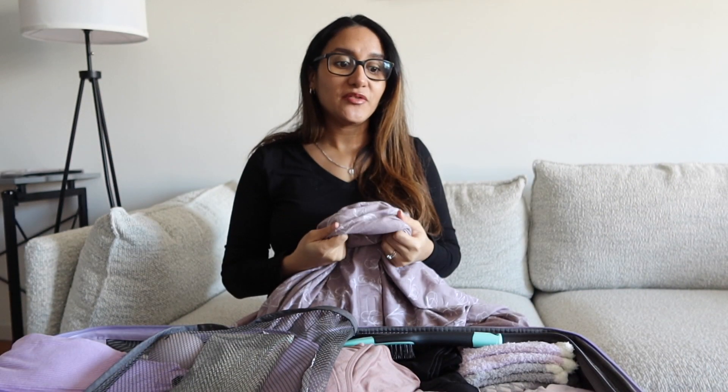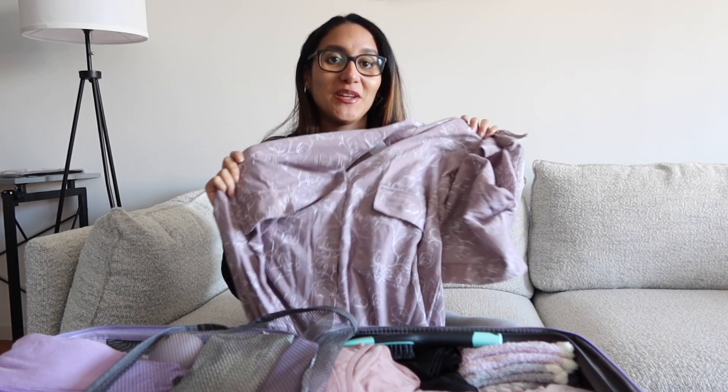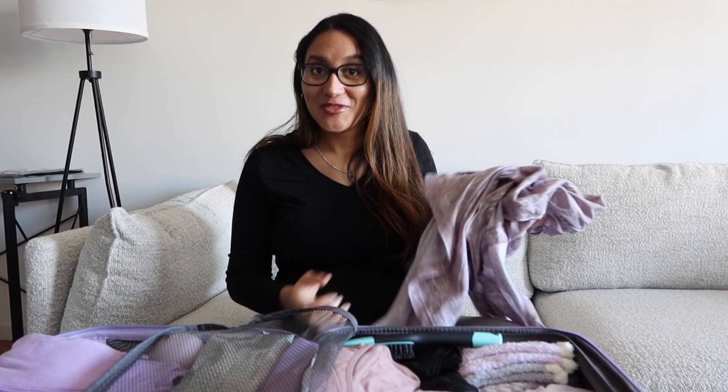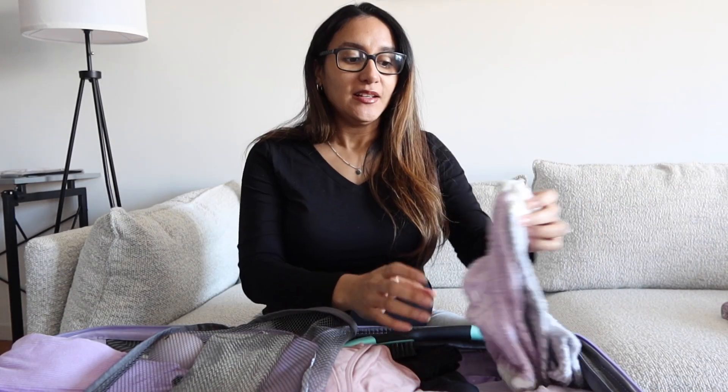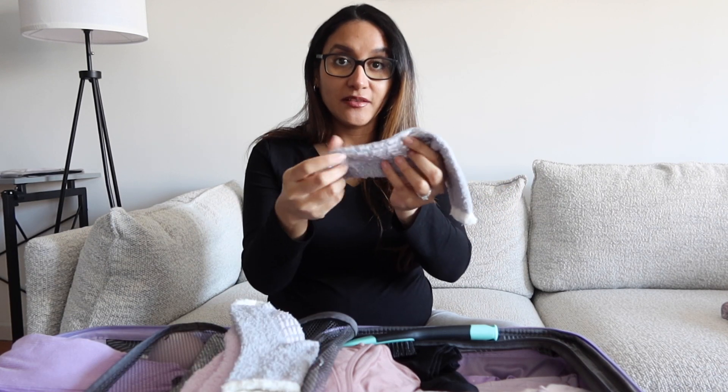It's also helpful for breastfeeding since you can just open it in the front. It's this light purple color with some flowers and I thought it was super cute. The fabric is very soft. Again, this is not something you must buy, but I saw it and I wanted to be comfy and look cute, so I got a hospital gown.